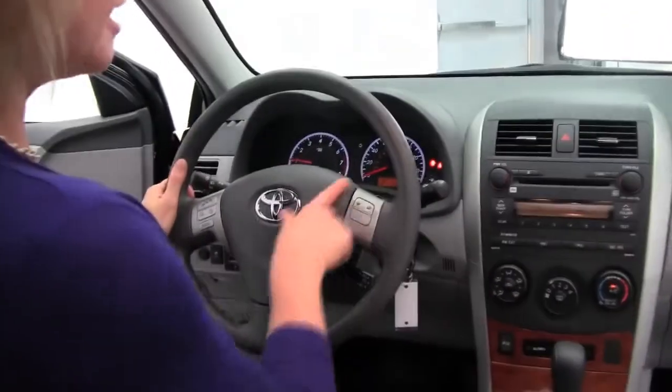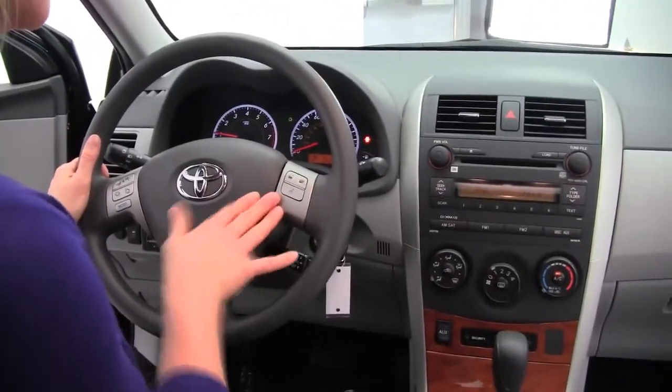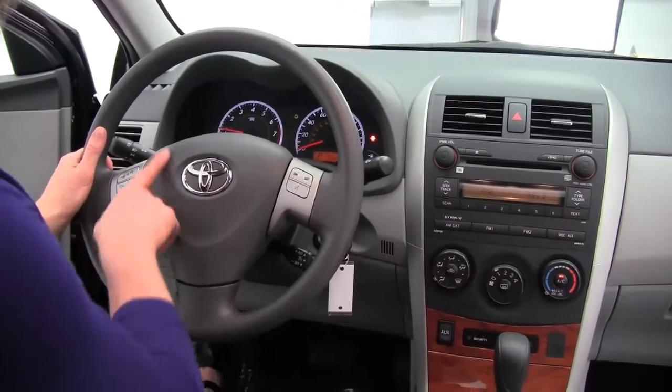The seats are in wonderful condition, they're really comfortable. Smells great in here — definitely a non-smoking vehicle. We've got hands-free phone system capability, cruise control, and steering wheel mounted audio control.